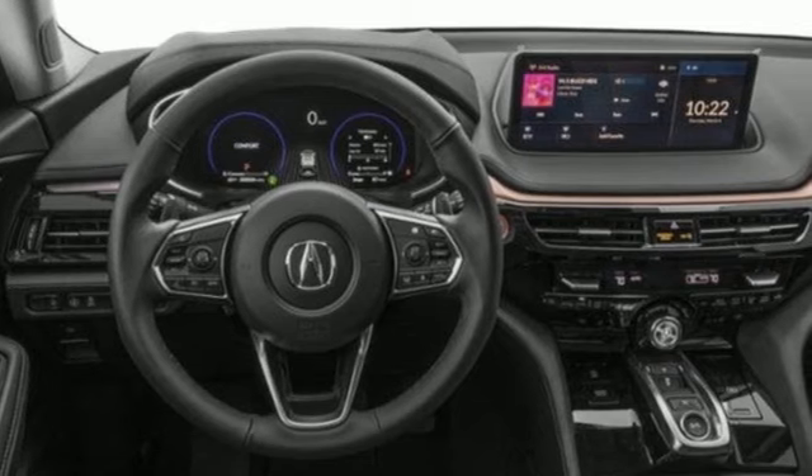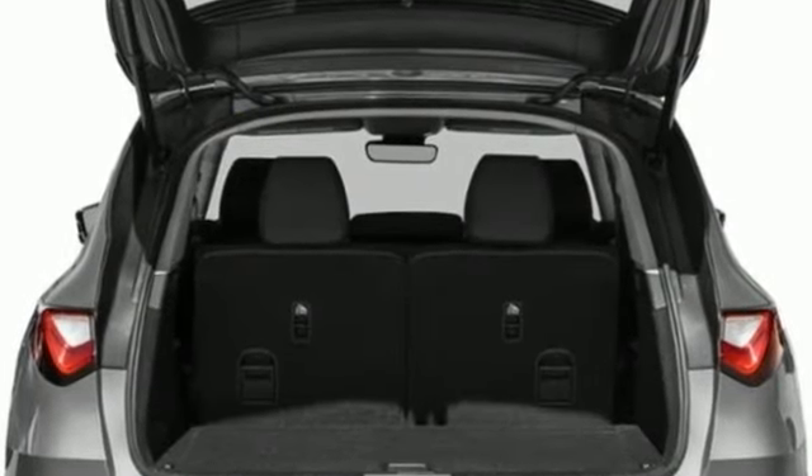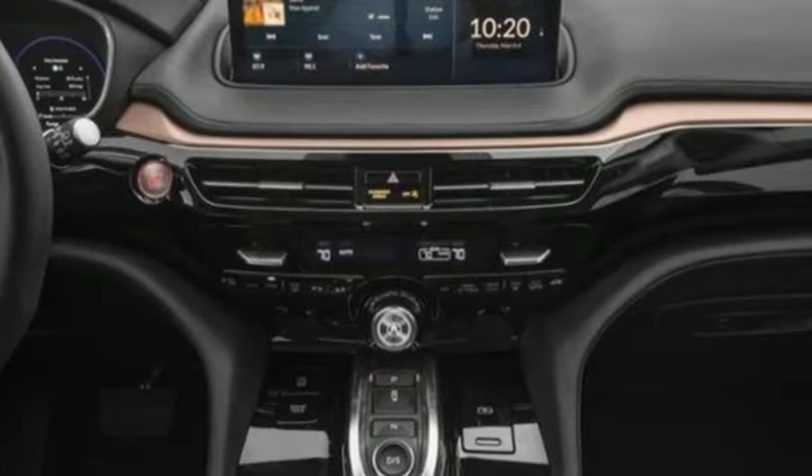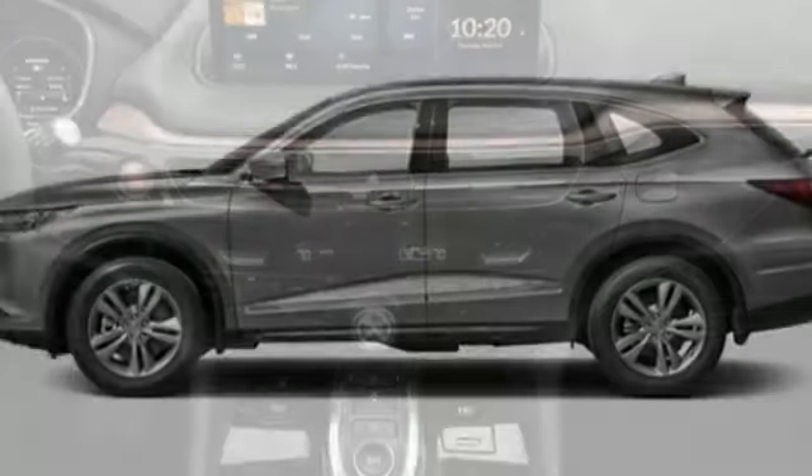Auto dimming rear view mirror, doors and push button start proximity key, dual zone climate control, external memory control, V6 engine, driver memory seats.